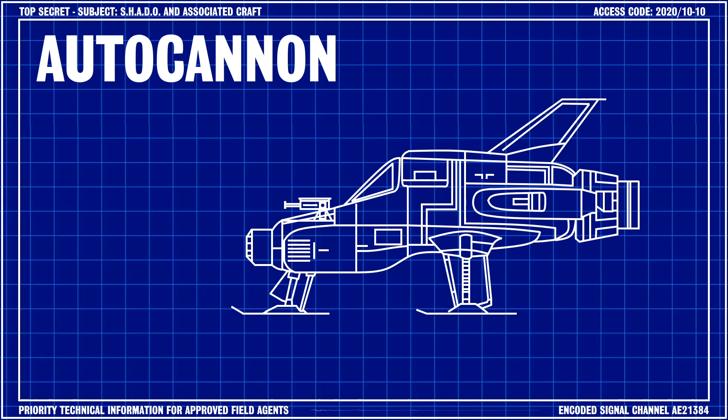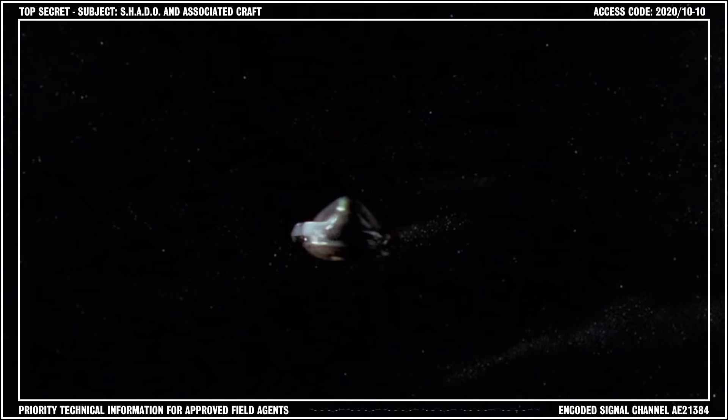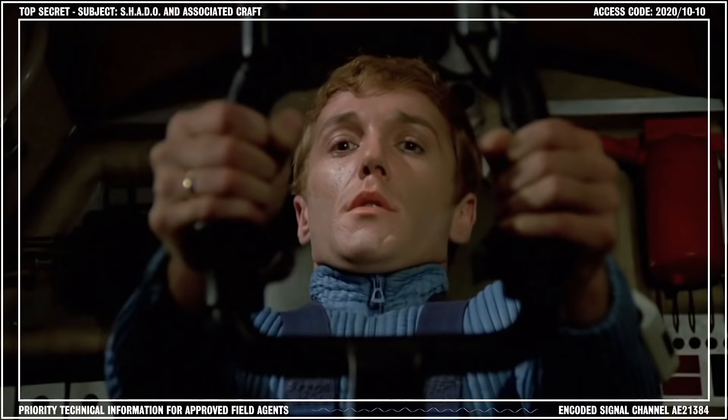These secondary weapons were seldom used, but were highly effective provided the interceptor could score a direct hit on the damaged UFO. Although instances of close-range combat were rare, the risks associated with such encounters were high, as there was no way to know if a UFO's weaponry was still functional. At maximum speed, a Shadow interceptor was more than likely to be outmaneuvered by a UFO, even one that had sustained moderate damage.